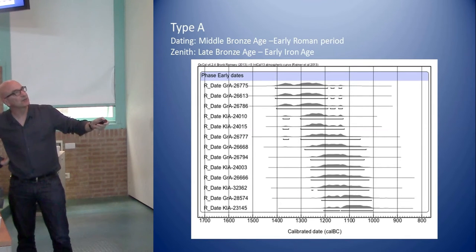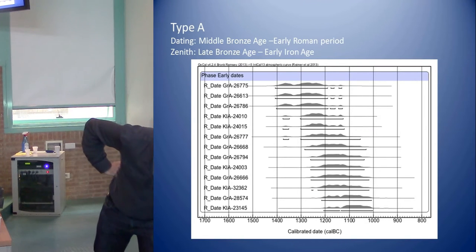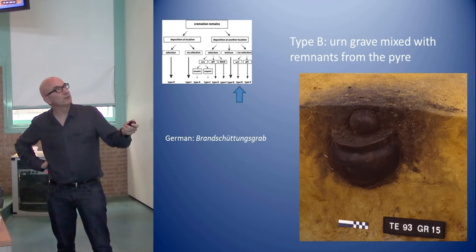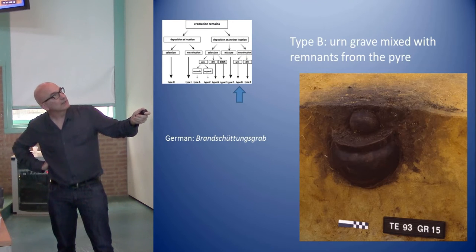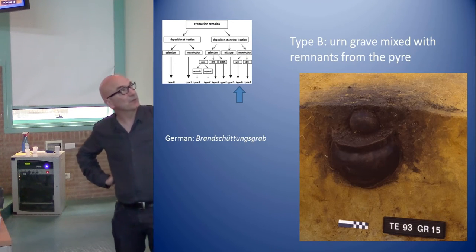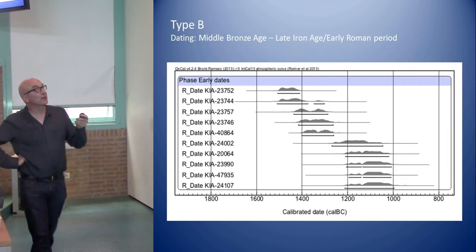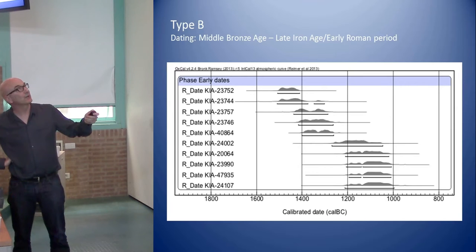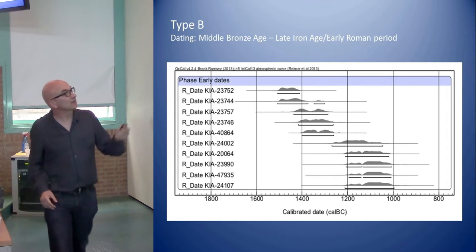This is the evolution: once you enter this period, urn graves are really dominant and we have tens of dates about these cemeteries. The other type is also an urn grave but without the bone selection — bone and charcoal fragments are put into the urn but also distributed around. We could still use the urns for dating. The oldest results for this type go back to around 1600–1500 BC, with a slow evolution until the main urnfield period.